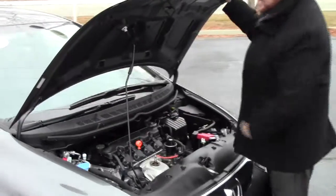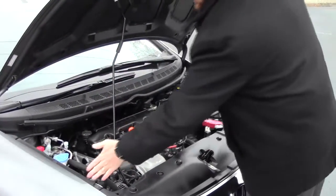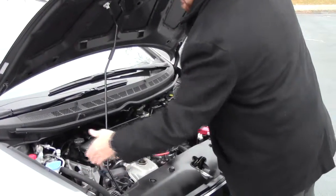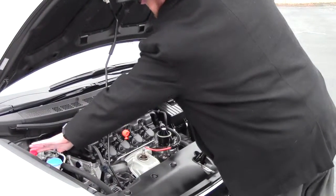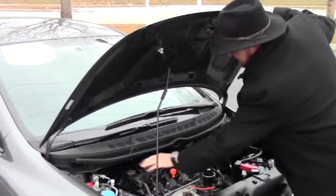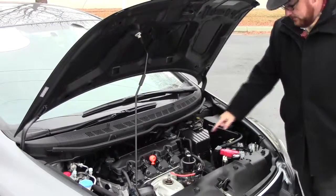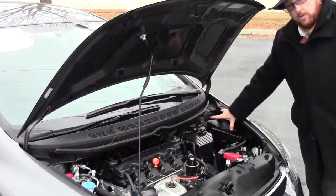Under the hood we have the 1.8 liter i-VTEC four-cylinder motor. The Civic is front-wheel drive and gives you four-channel independent anti-lock brakes for your safety. Clear reservoirs you can check at a glance — power steering, windshield washer fluid, engine cooling, and power brakes. Insulated dipstick for oil check and oil fill, transmission check and fill, easy access to the air filter, maintenance-free battery, and a centrally located fuse box.